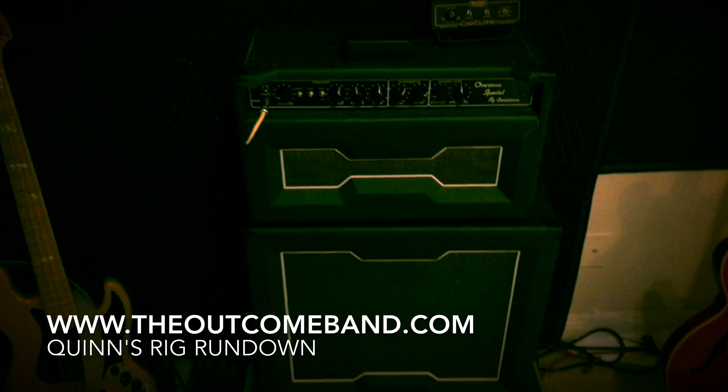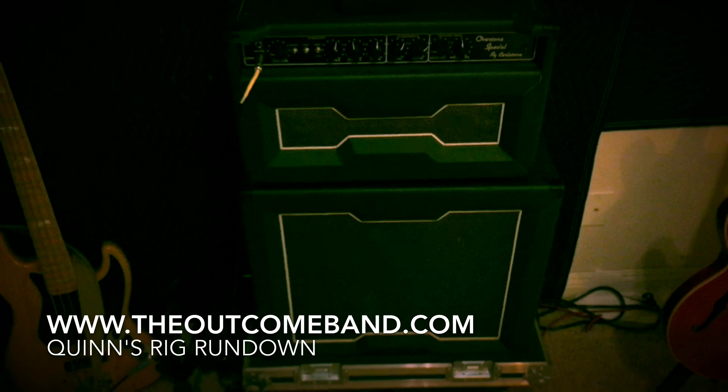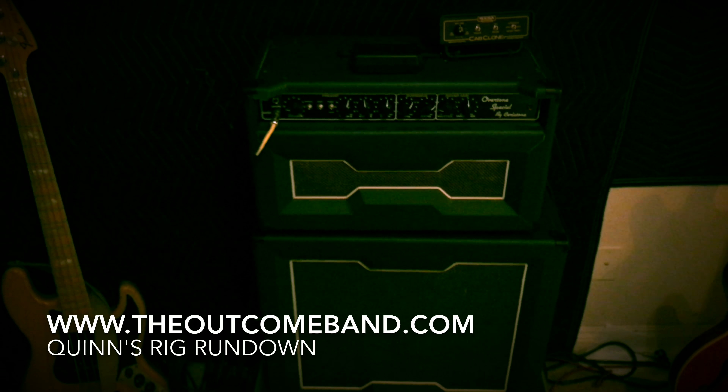And yeah, this is it. Hope to see you guys come out to some Outcome shows, and thanks so much for listening.